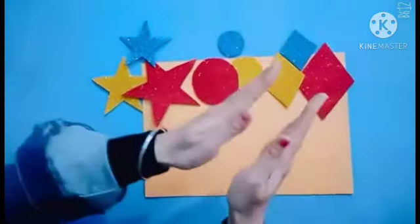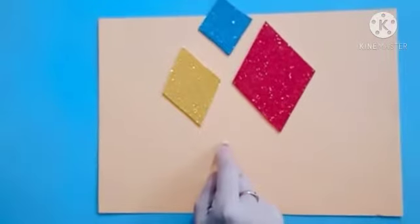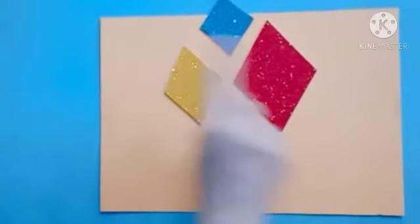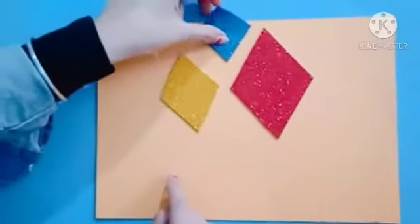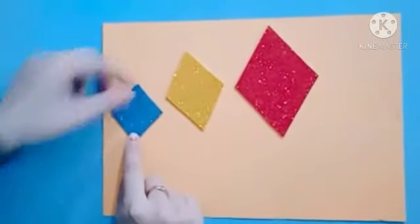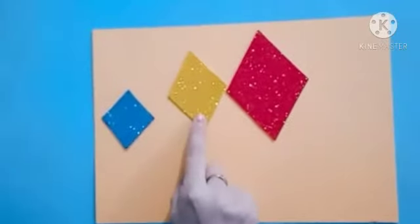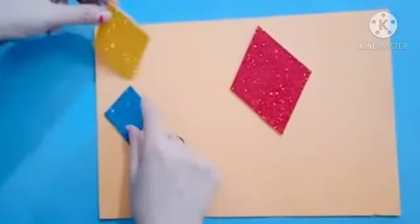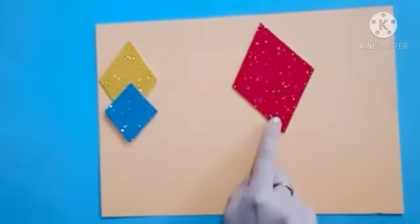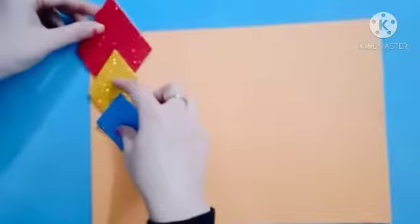So wow kids, here we have three cutouts of diamond shapes. So let us arrange according to big, bigger, biggest. So which one is big? Yes, this blue one is big, so we keep it here. Now we have to find out bigger — this one is bigger, so you have to put it here. And this one is biggest, so we keep it here. Like this.